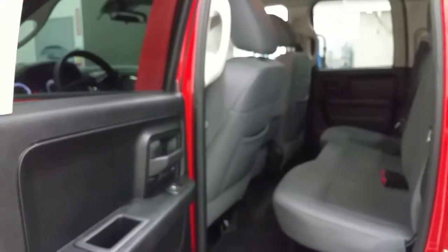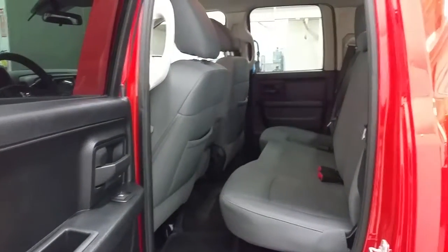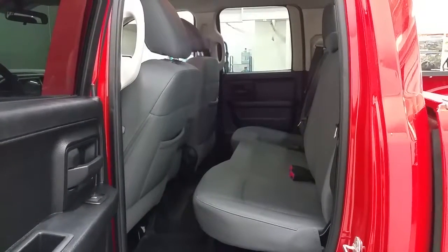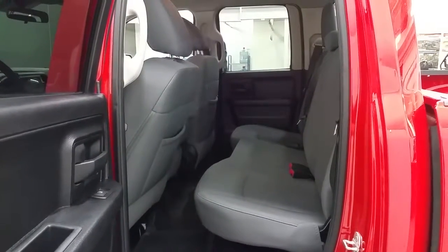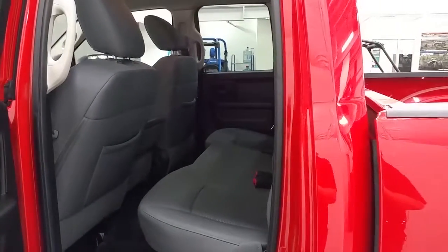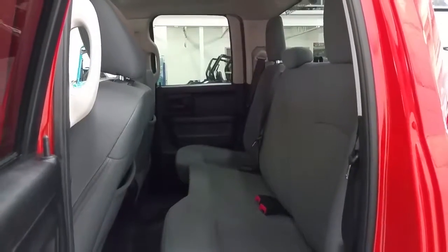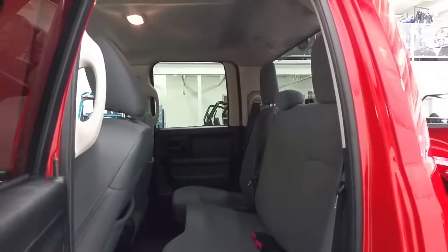The quad cab has rear opening doors with power windows. The rear seat folds up in the 60-40 split. We have aftermarket rubber floor mats and storage in the seat backs as well. We have grab handles in the entrance of each door frame and car seat anchors.